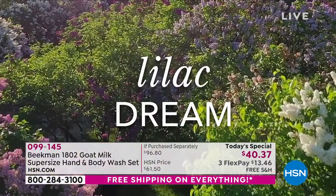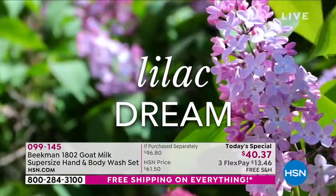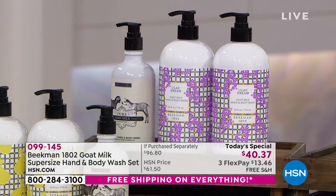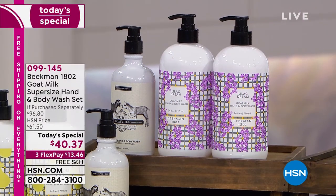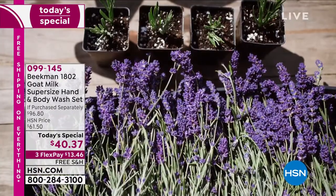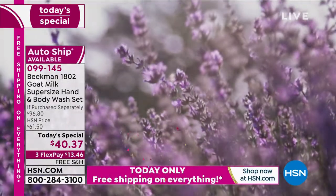Lilacs start blooming in the early spring, right about the same time you're able to open up the windows on your house for the first time. You can just smell the lilacs wafting through your house — and that's what we captured with the Lilac Dream. You're getting not one, not two, but two full super-sized bottles of the Lilac Dream — first time ever in the body wash.